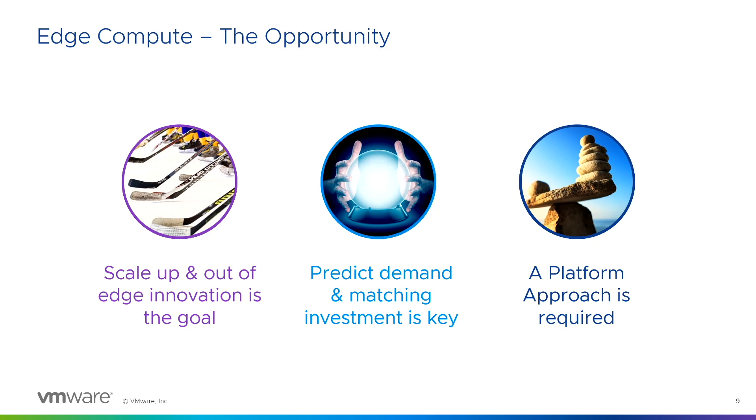There is inferencing with AI and ML that retailers can use. With the stack, they can actually predict demand and match key investments — it's no longer a crystal ball. They can predict demand, match investment in key areas, and scale that up. And they have a platform approach that's flexible and scales as needed — supporting virtual machines today and containerized Kubernetes applications tomorrow. The same stack supports all your needs, purpose-built.